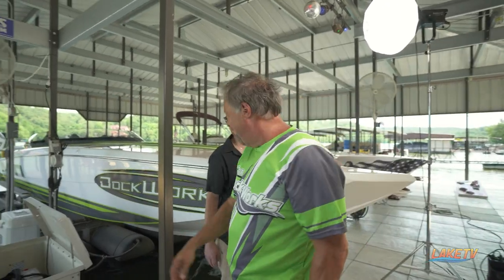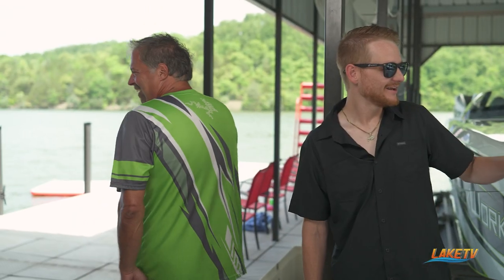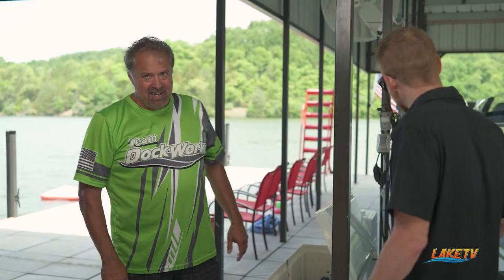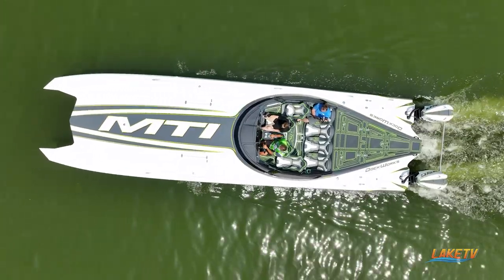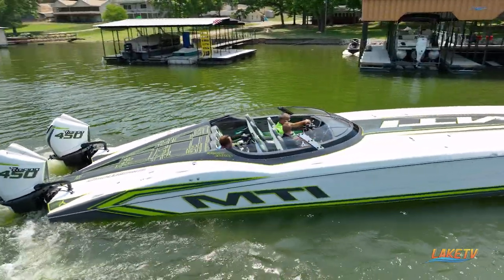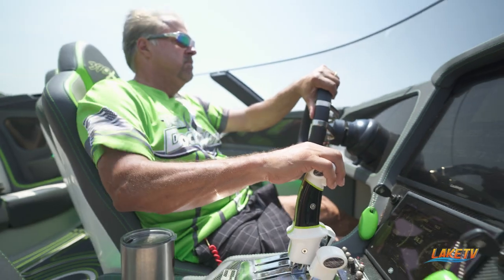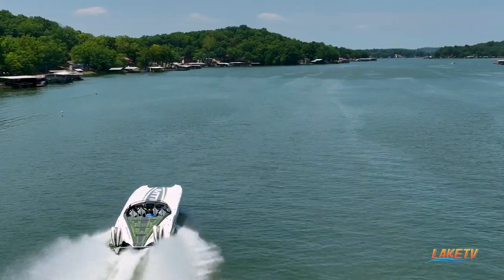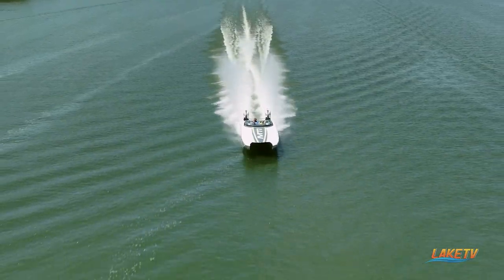It's just a beautiful boat. What a product! I was shocked — when you said check this out, we didn't know what to expect. I think Poly Lift knocked it out of the park with this one.